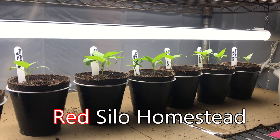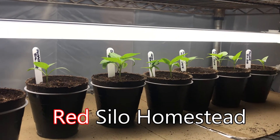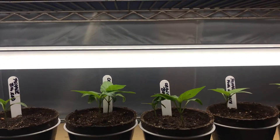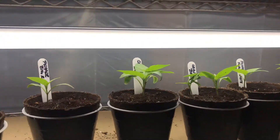Welcome back, a little grow lab update for you — it's been a while. Yes, we are still growing indoors. These are getting ready to go out — these are bell peppers doing really, really well.